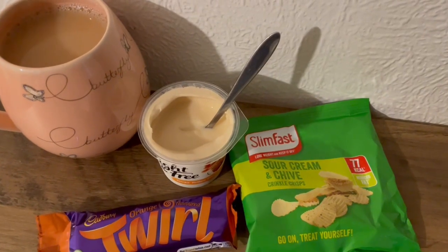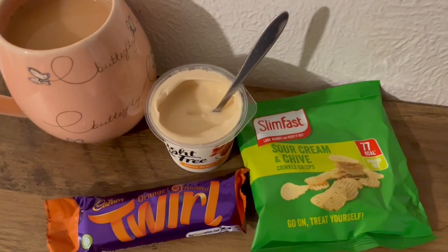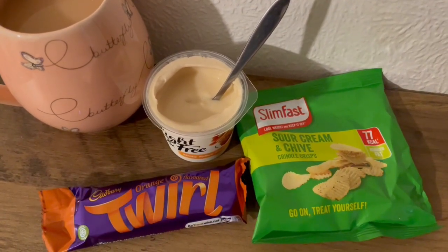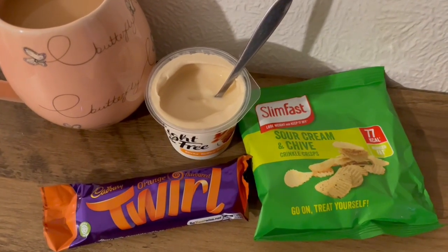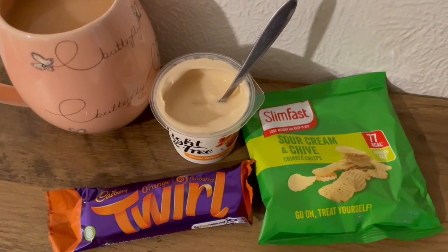These are my evening snacks tonight for 382 calories. I've got a cup of tea with some Isla Best of Both milk — that's 18 calories. I've got a Light and Free sticky toffee, that is 59 calories. I've got an orange Twirl, that's 228 calories. And I've got some Slim Fast Sour Cream and Chives crisps — I got those from Poundland and they're 77 calories for the pack. So those are my evening snacks for 382.